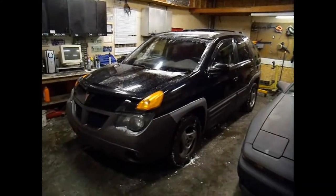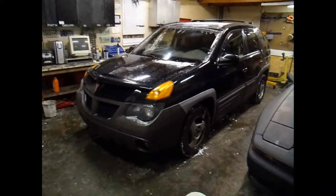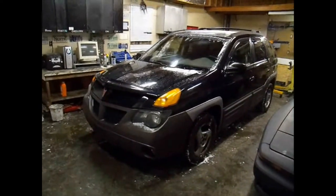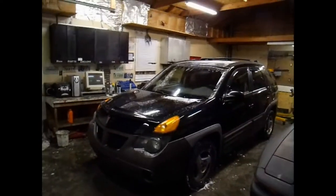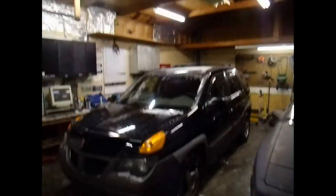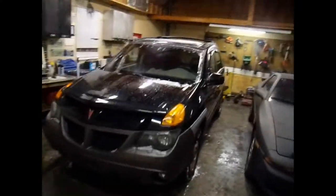Here is my 2001 Pontiac Aztek I just picked up. It does need an intake manifold gasket, but oh well. I've already done one of them as you've seen in my other videos. It's not an easy job, but it's not the worst job you could possibly do. I got this one for $1,200, paying another $125 to get it towed back to the house, so right now I'm in about $1,325.